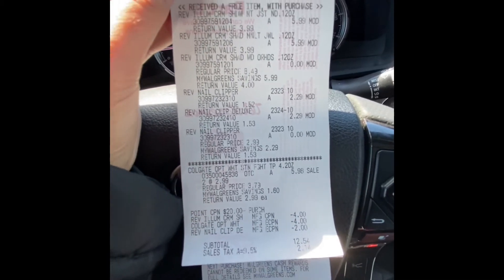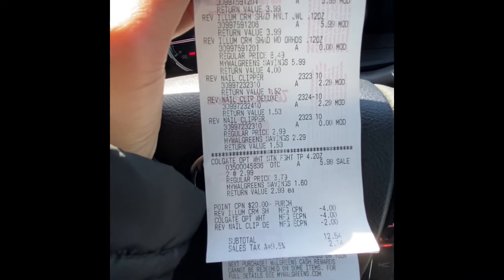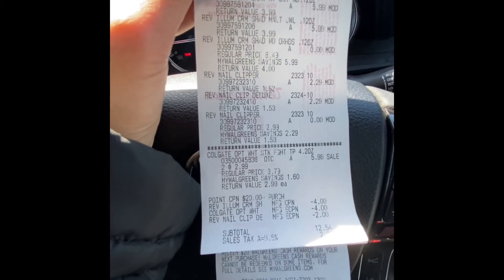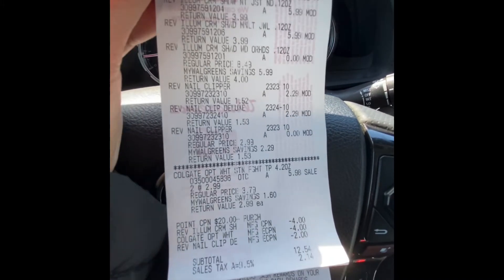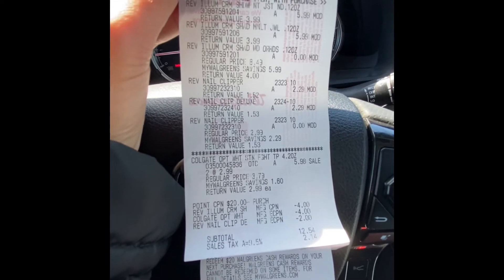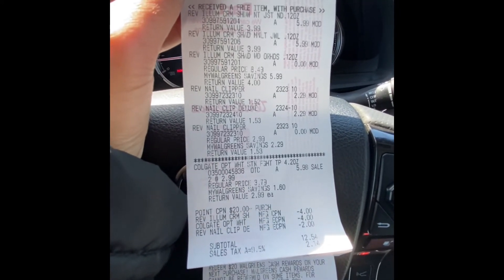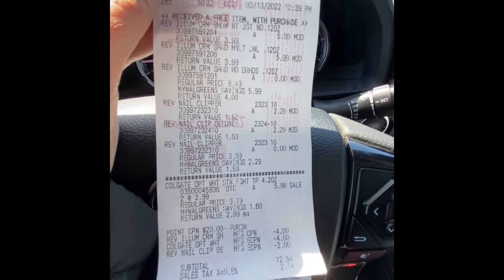The total before coupons was $22.54. We used the $4 digital coupon for the Colgate, the $4 register reward, and the $2 digital coupon for the nail clipper. We were hoping the $10 digital coupon for the Revlon eyeshadow would come off, but it didn't — that's the reason we ended up paying more than expected.